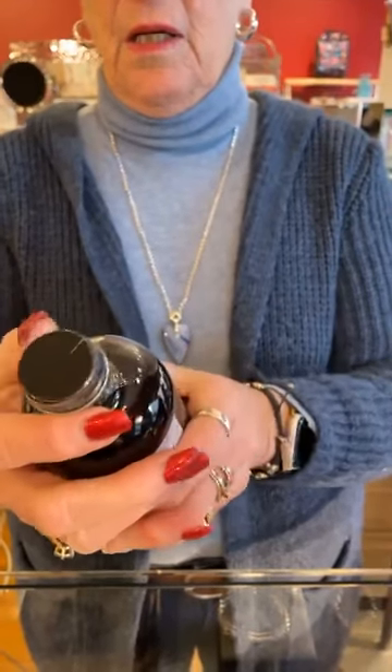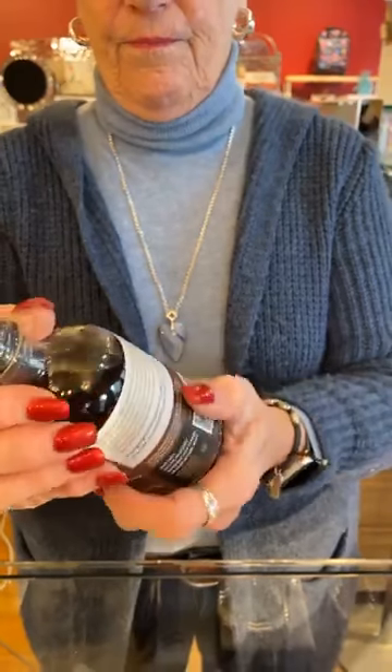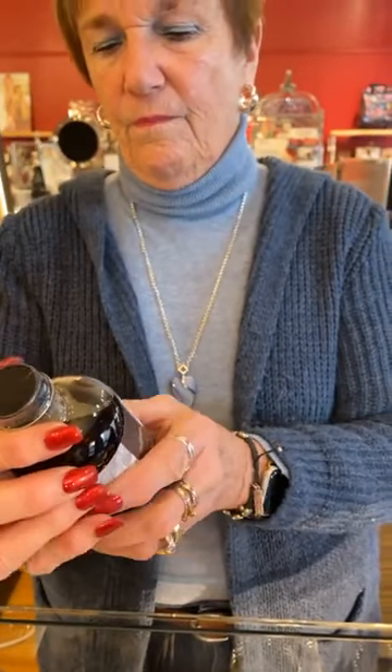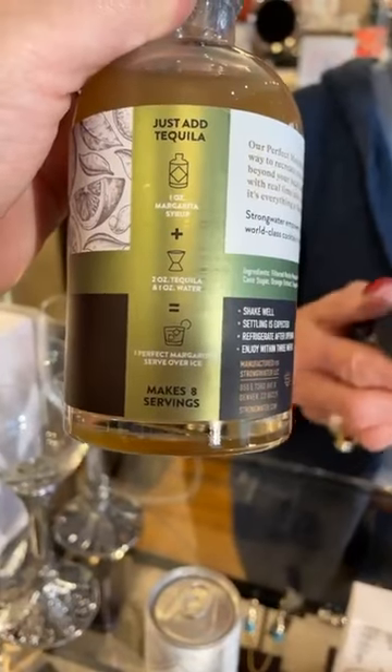For the old-fashioned cocktail syrup, you add whiskey — one-fourth ounce of syrup, two ounces of whiskey of choice, and one Strong Water old-fashioned. So that's the old-fashioned cocktail syrup.